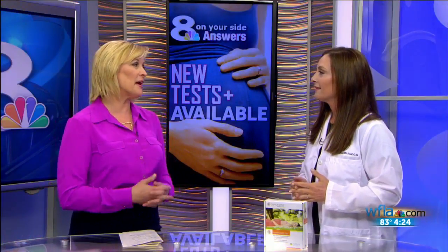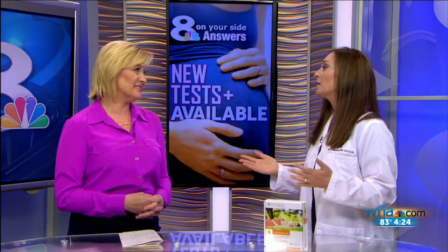And what happens if it comes back abnormal? It occasionally does. When that happens, your doctor might recommend you talk to a genetic counselor. At that point, they're going to recommend a diagnostic test, like the amniocentesis, or something called chorionic villus sampling, which is done a lot earlier in the first trimester because this test is done so early.